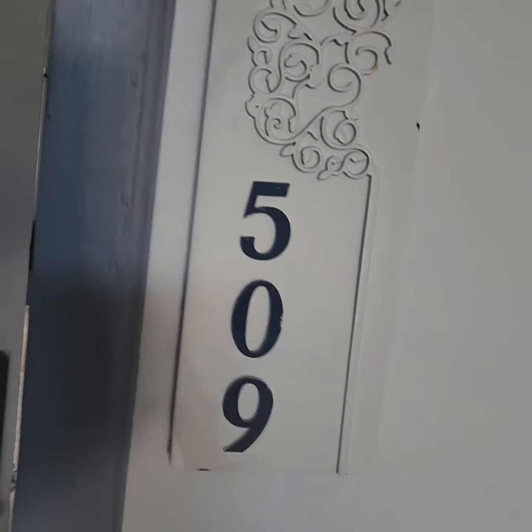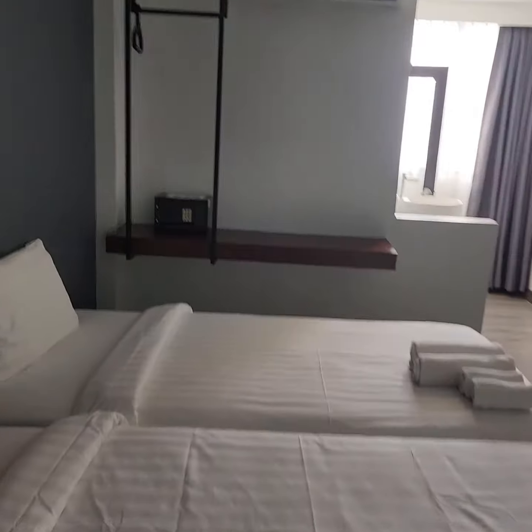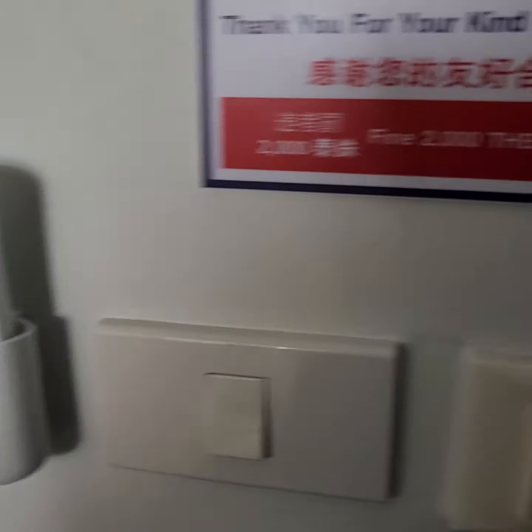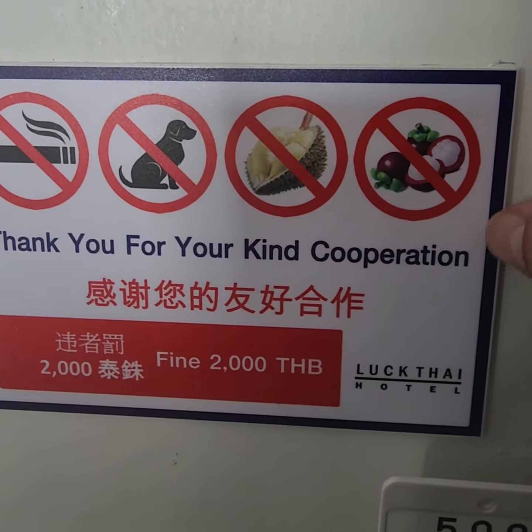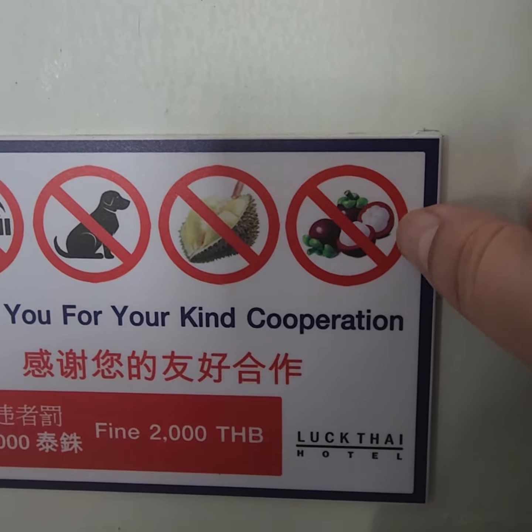Hey there YouTube, this is room 509 of the Lat Thai Hotel in Chiang Mai. As you can see, the usual signs — no pets, no smoking, no durian. I forget what the name of this other fruit is, but none of that either.